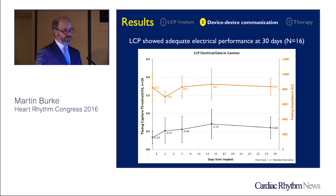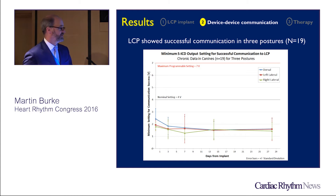Looking at long-term progress in canine models at 30 days, there is a nice stable run of thresholds and impedances. Importantly, the LCP shows successful communication in three postures — not just acute supine under anesthesia, but in the chronic setting as well. This is important because going up to seven volts for communication could cause skeletal muscle stimulation in humans. In humans, if they're going to receive an ATP, perhaps that sensation might even stop the VT before the communication completes — but the LCP thresholds are well within reason at two volts.